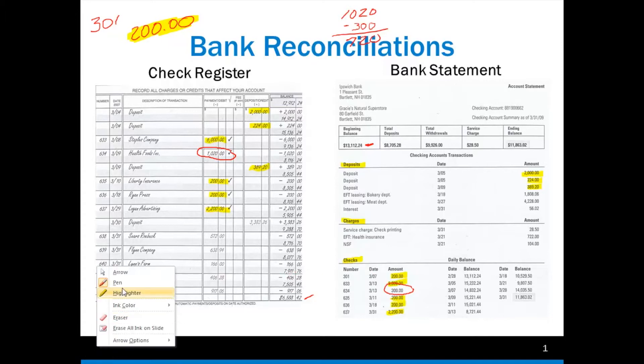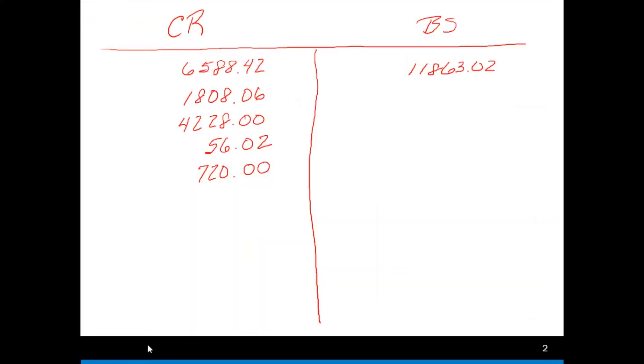Now we move to our charges. I have a service charge for check printing of $28.50 — I don't see that on my check register, so I'm going to have to deduct that. I have health insurance electronic fund charge of $722 — not on my check register, so I need to deduct that. And I have a non-sufficient fund charge of $104 — not on my check register either. These are charges that have money taken out of my bank statement that I haven't reflected in my check register balance.